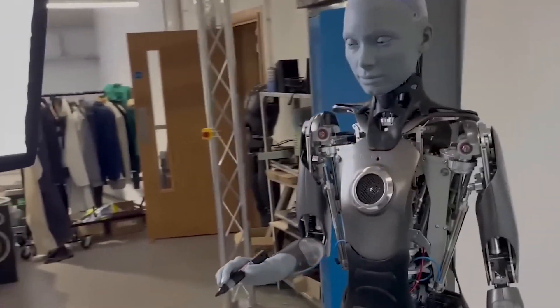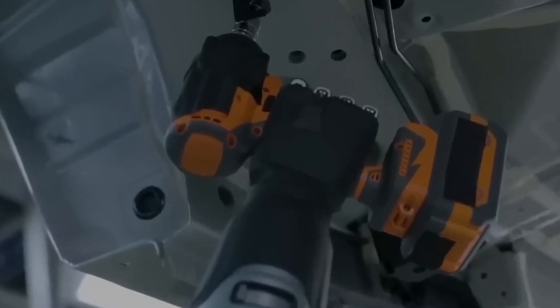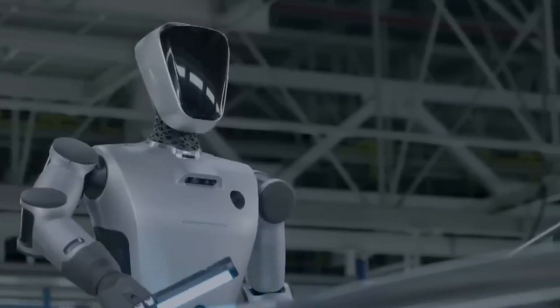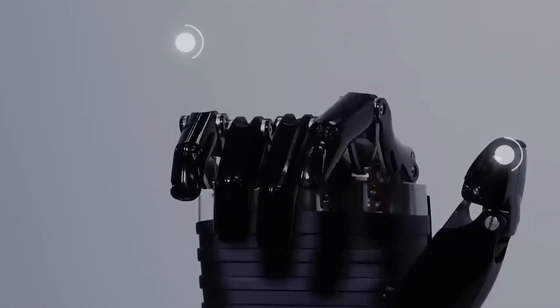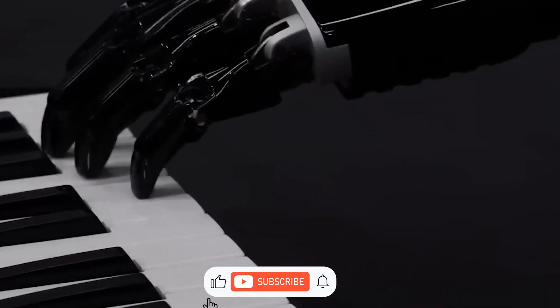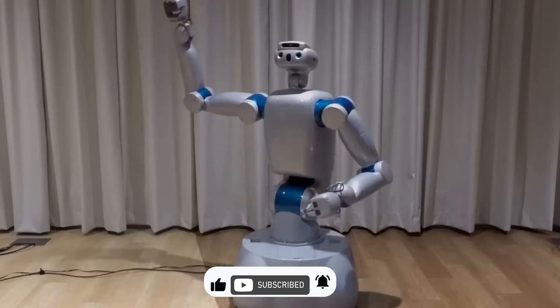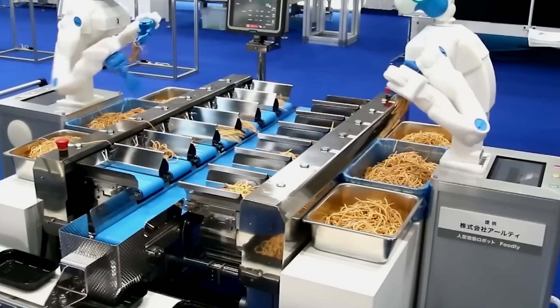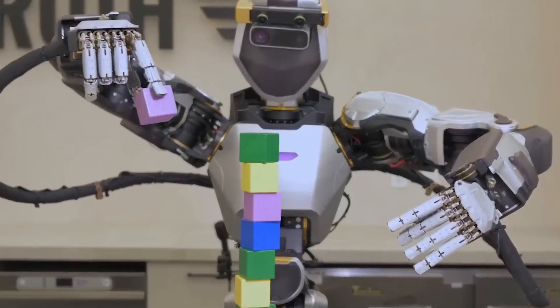And there you have it, folks — a glimpse into the world of the most advanced next-generation humanoid robots. Which one is your favorite? Let us know in the comments below. If you enjoyed this video, don't forget to give it a thumbs up, share it with your friends, and subscribe for more content on the latest in technology. Thanks for joining us today, and until next time, stay curious.